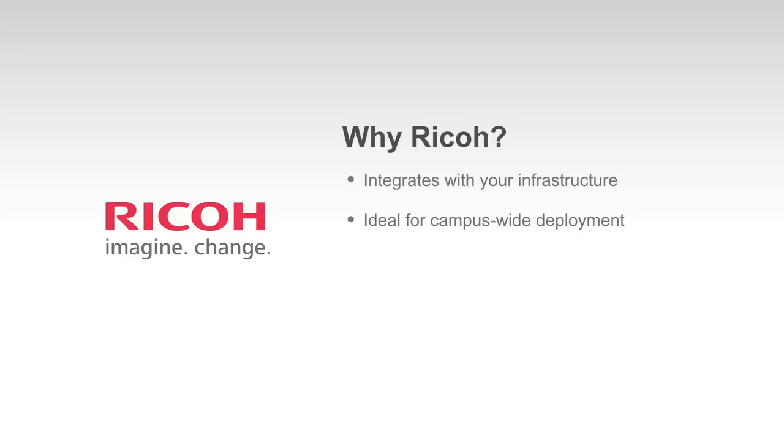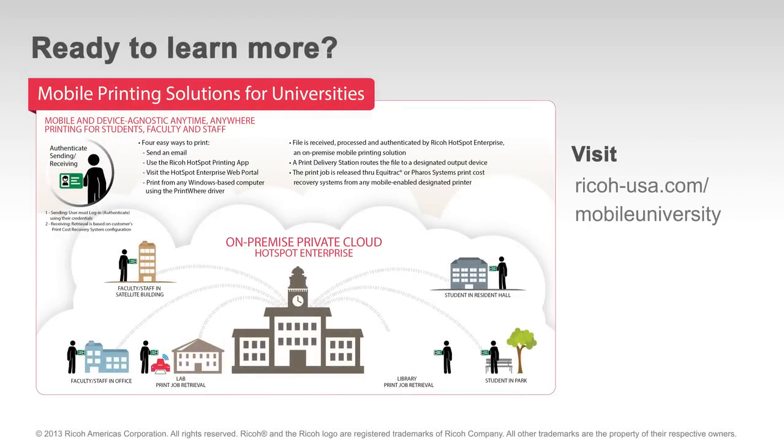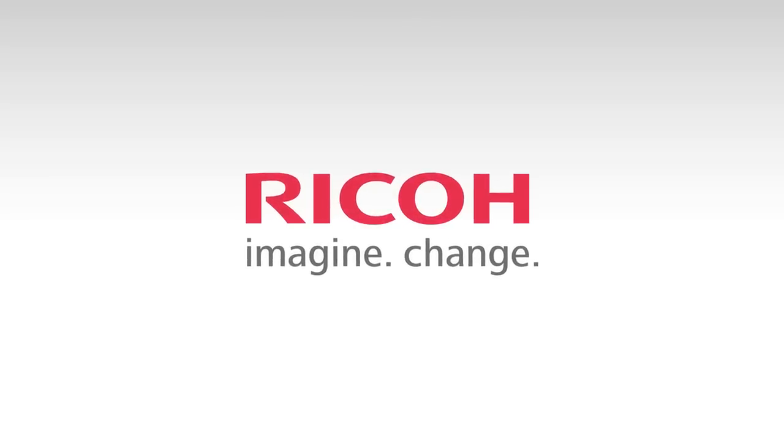Our solution integrates easily with your infrastructure and handles thousands of users and multiple print devices. IT departments can configure it to accommodate a growing base of mobile users with exceptional versatility, control, and encrypted data protection — and it works with your existing cost recovery systems. Contact us to learn more about Ricoh mobile printing solutions for universities. Ricoh: imagine change.